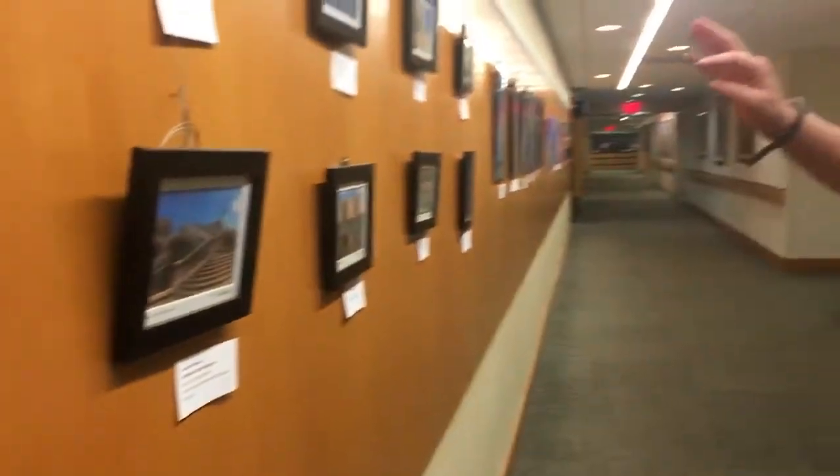Below is the Kotel with women praying where the second temple used to stand. We have two more of Israel.